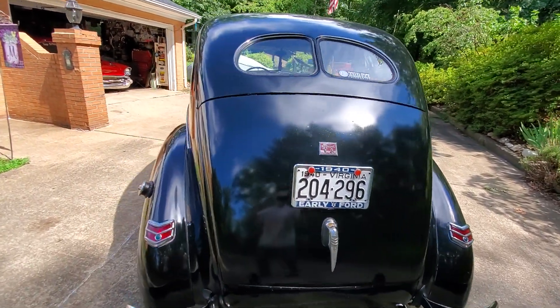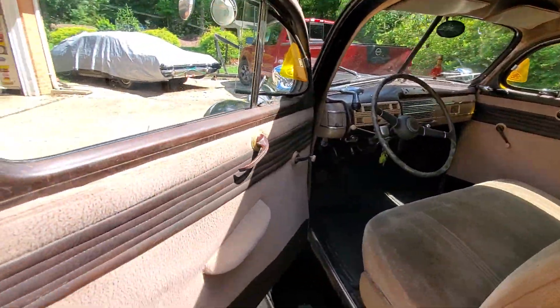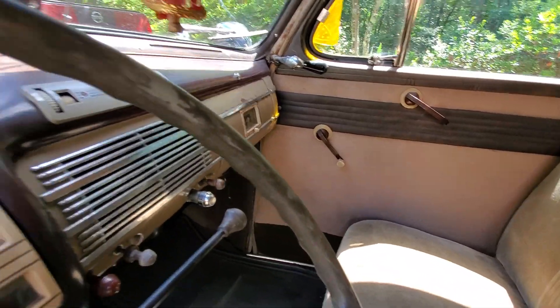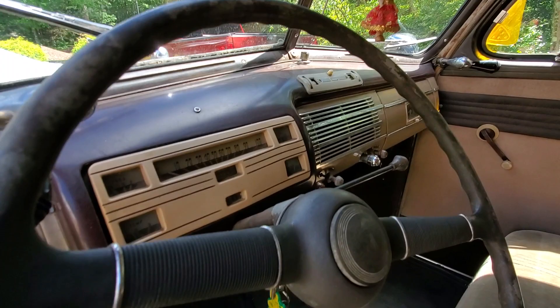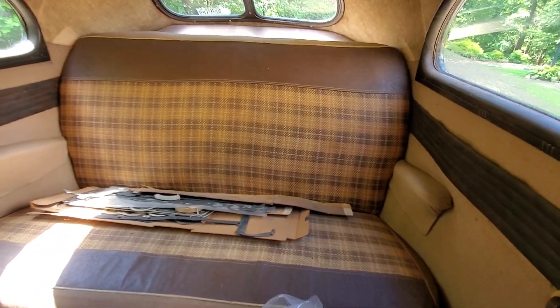I'll let you see the inside — all original. Clock, radio, two spotlights. That's the original cover they had on the back.